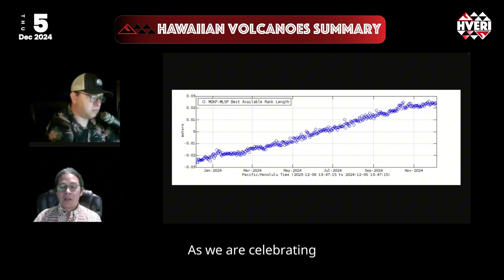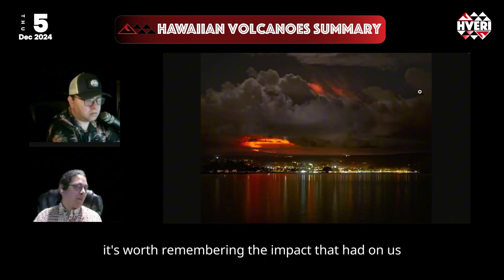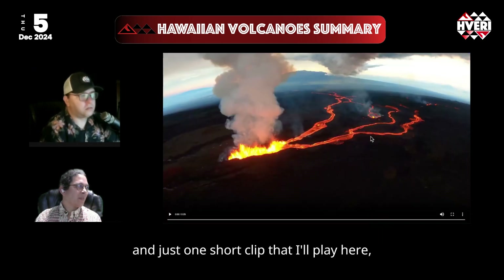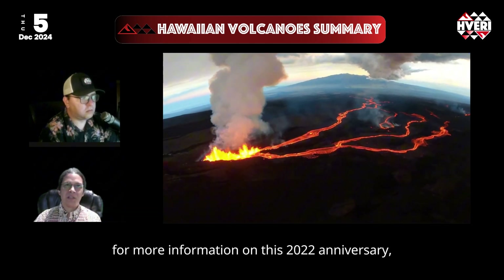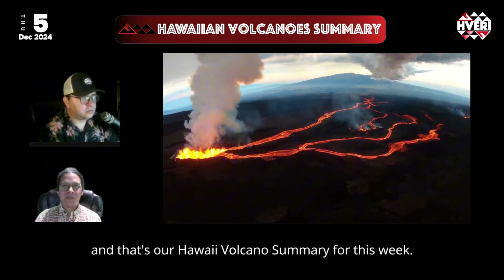As we are celebrating the two-year anniversary of Mauna Loa's main phase, it's worth remembering the impact it had on us two years ago. Here's an image from Harry Durgan of the flow over Hilo Bay, and just one short clip to remind us of two years ago. You can check our full update for more information on this 2022 anniversary. And that's our Hawaiian Volcano Summary for this week.